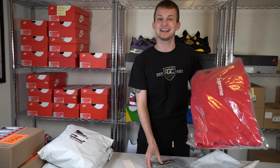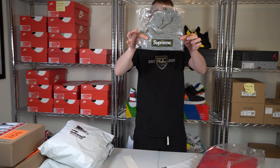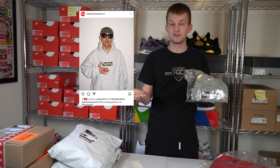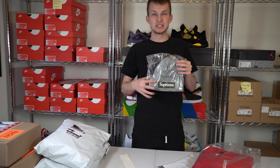Here we go, on to the next item. This is the number one item right here — the camo on gray. That was the first box logo hoodie to sell out, and that was the one that Nigo wore in this photo right here. The original inventor of Bape. Bape is a camo brand, so for him to rock that, he pretty much endorsed Supreme using the camo. So that was it for them. On to the next item.